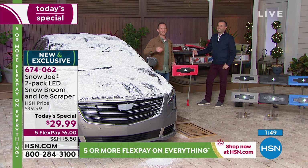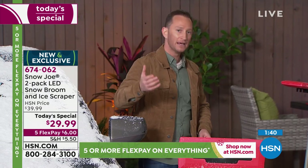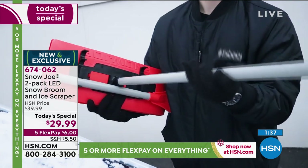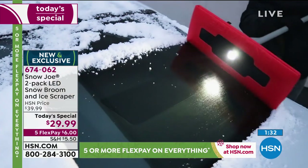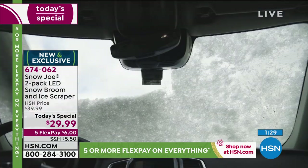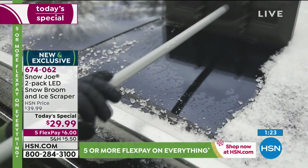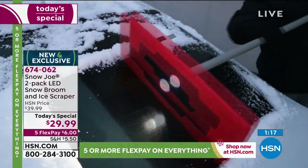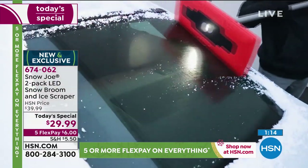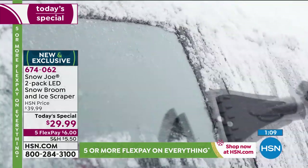We're all sitting there saying, I can't feel my fingers, I can't feel my face, I need to get back inside this car. It's a job and task that comes with winter — we can't avoid it. This is what Snow Joe has done: you can collapse it, you have the flashlight built in, and it takes the worries away about what's going to happen to your car. Even if you don't buy the snow broom tonight from Snow Joe, please remember — Snow Joe is the innovator. This is the original, the best. This is the one that really started it all.